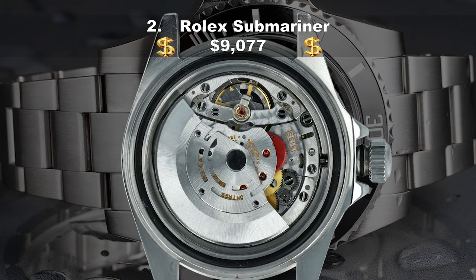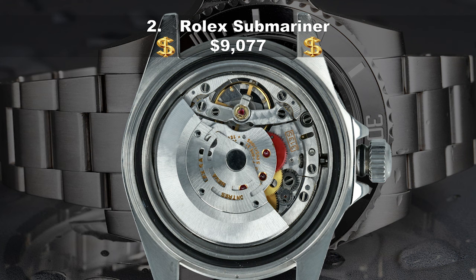But the tweaks aren't insignificant. Inside, you'll get a new caliber — the 3230 — an almost 50% increase on the power reserve, up to 70 hours, and the latest escapement, summing up a fit-for-purpose 2020 Rolex and a design classic that will outlive you.